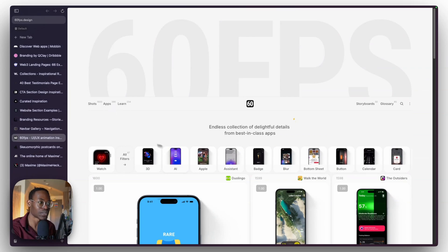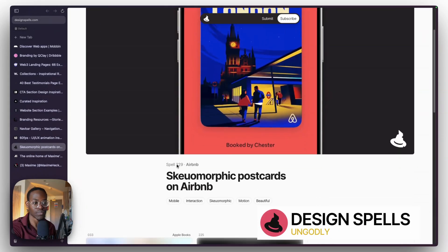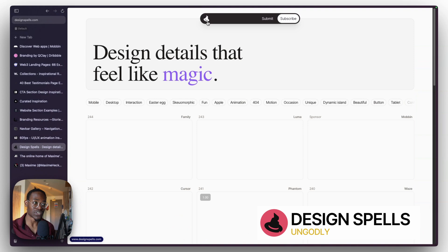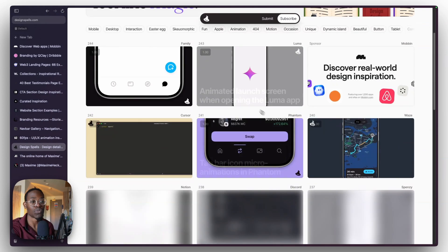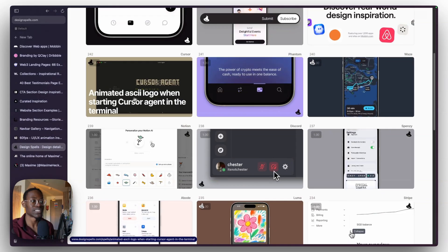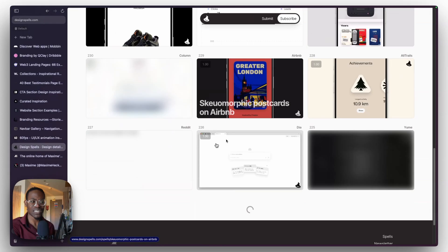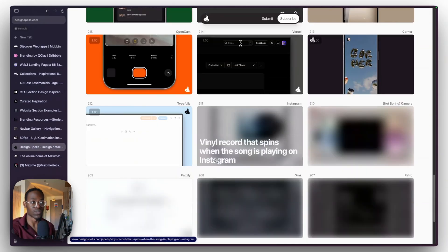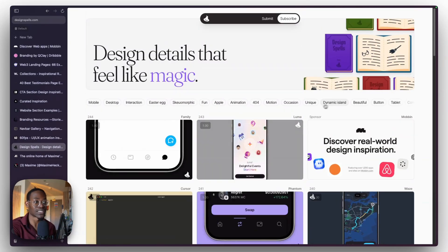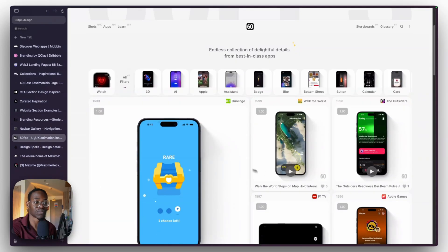The next ungodly one is Design Spells. Just like 60fps of Design, Design Spells has the same vibe around motion — but this covers websites as well, not just mobile apps. You'll see things like ASCII logos on console terminals. The categorization isn't as neat as 60fps of Design, but it's still a great resource.